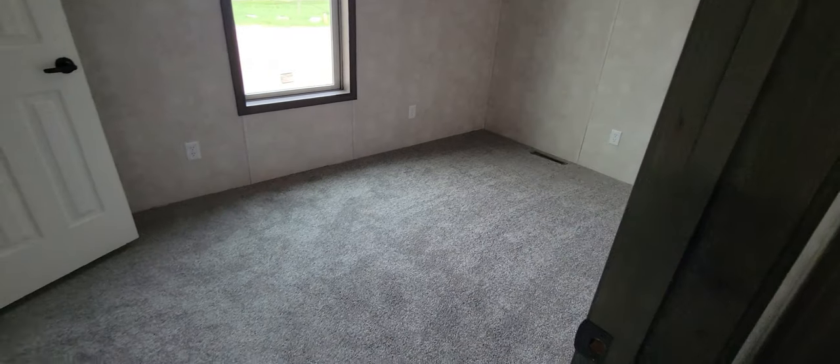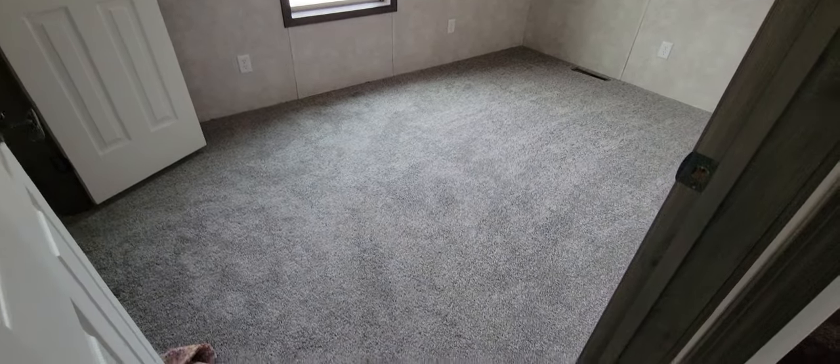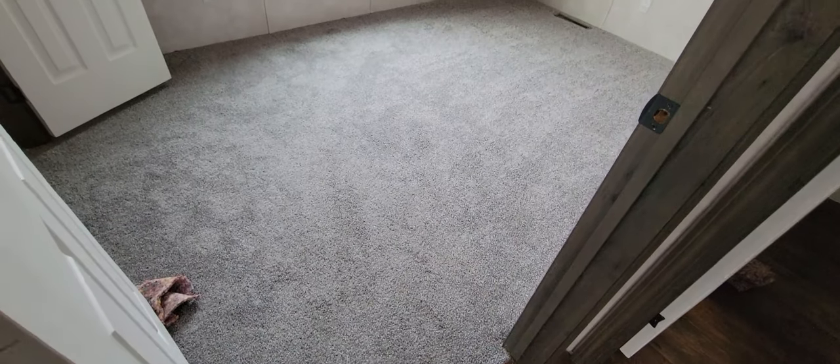Here's the second bedroom - it's going to be a little bigger than the third bedroom I just showed you. It's got some nice area and recess lighting right there.